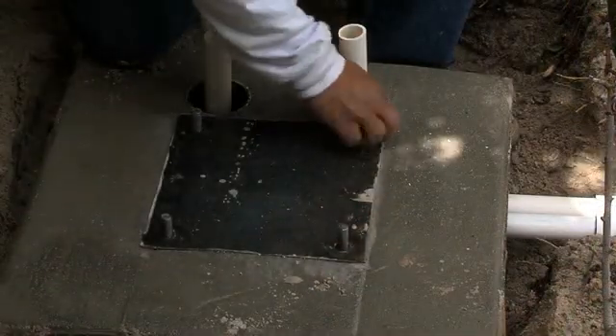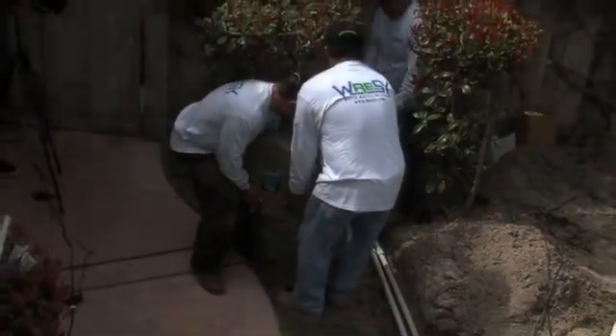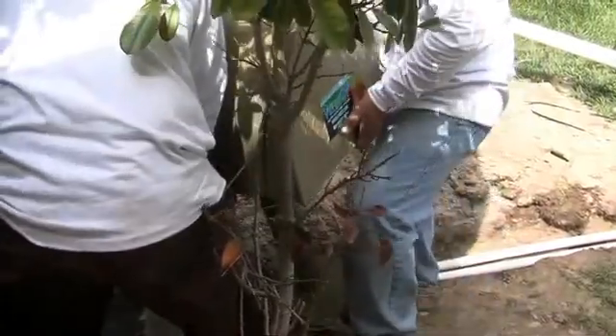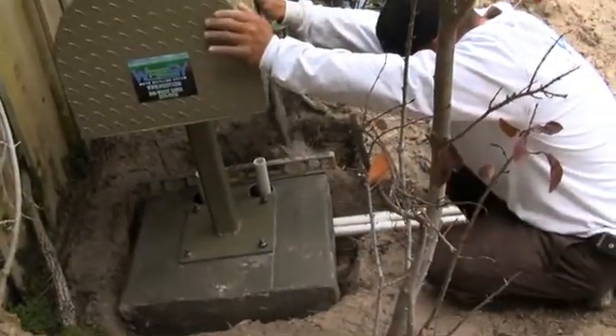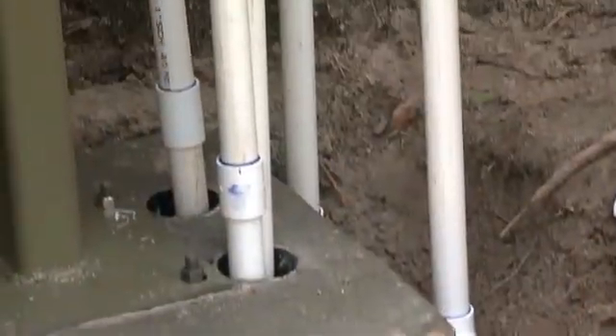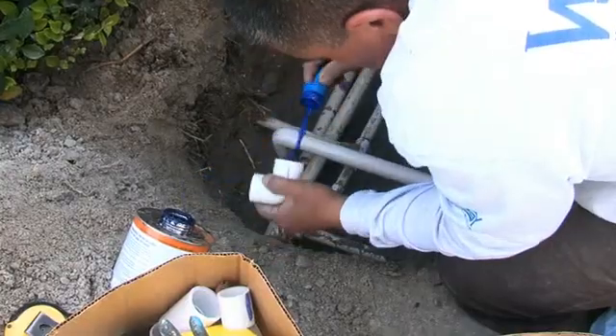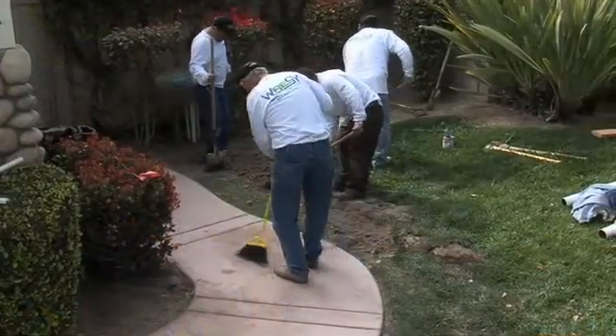The water recycling system known as RESSI is a unique application designed to give residential and commercial owners the ability to recapture water from irrigation and rain runoff that can be recycled through their sprinkler systems. It's estimated that approximately 80% of water used for domestic household irrigation is currently going down the drain. Commercial applications can be even greater. The RESSI system helps recapture and reuse that water while saving natural resources and reducing water bills.